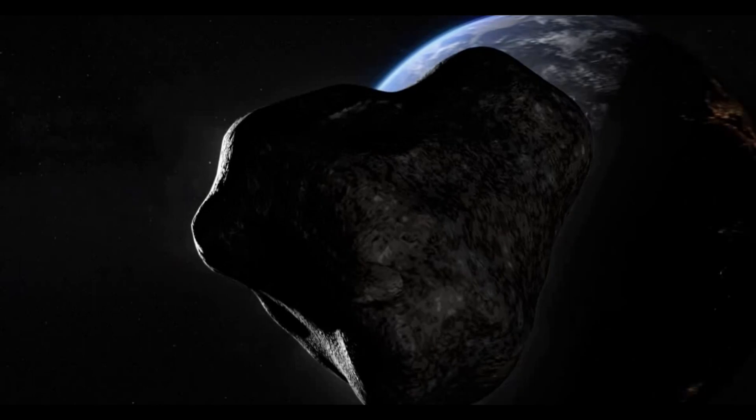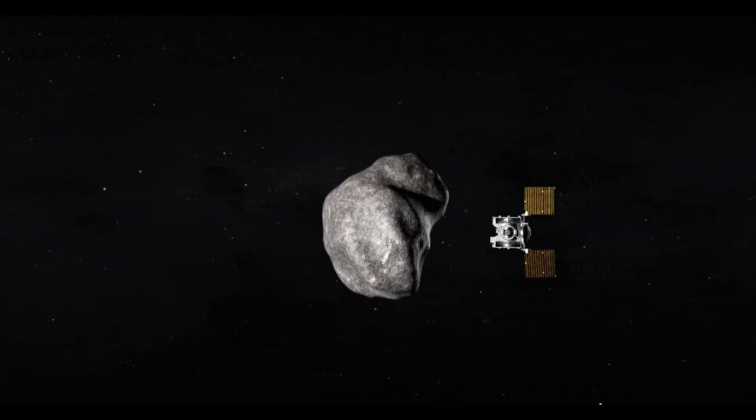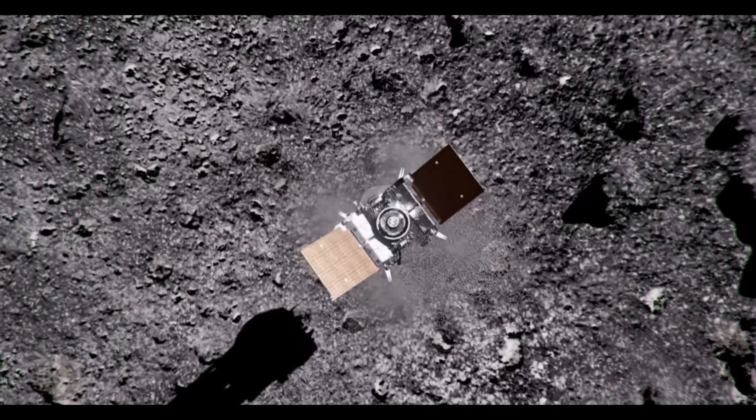OSIRIS-APEX will explore Apophis, an asteroid roughly 1,200 feet in diameter that will come within 20,000 miles of Earth in 2029. OSIRIS-APEX will enter orbit around Apophis soon after the asteroid's Earth flyby, providing an unprecedented close-up look at this S-type — meaning stony, made of silicate materials — asteroid. It plans to study changes caused by Apophis's close flyby of Earth and will also use its gas thrusters to dislodge and study dust and small rocks on and below Apophis's surface.